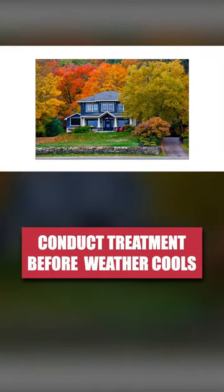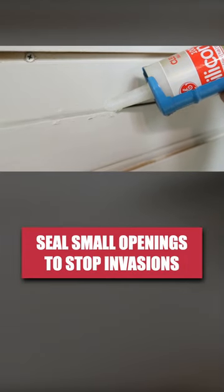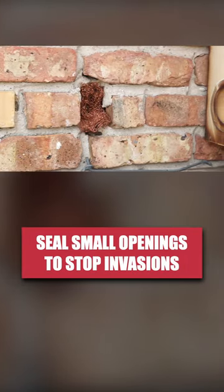We recommend you make this treatment before temperatures drop and these beetles move into your walls. Afterward, seal cracks and crevices along the inner and outer perimeters of your home with caulk and copper mesh.